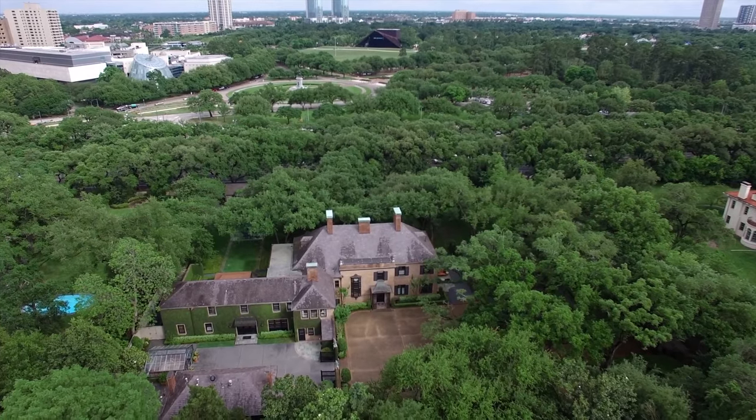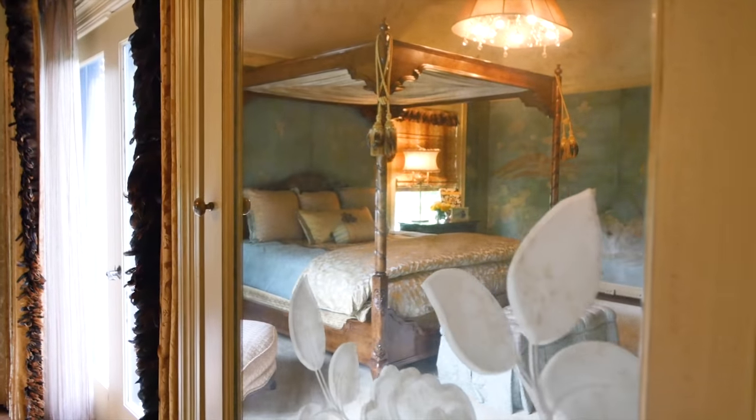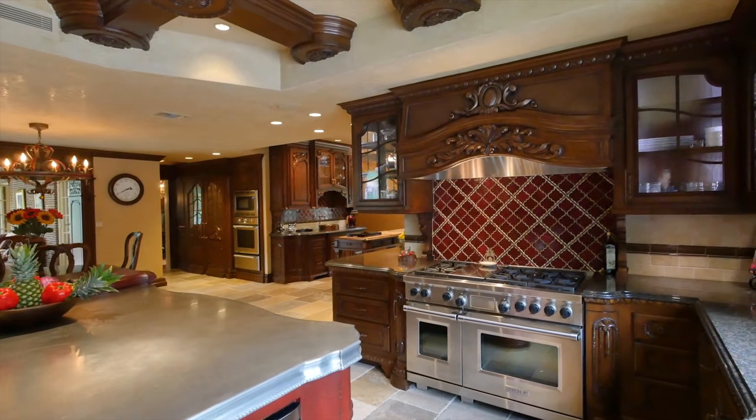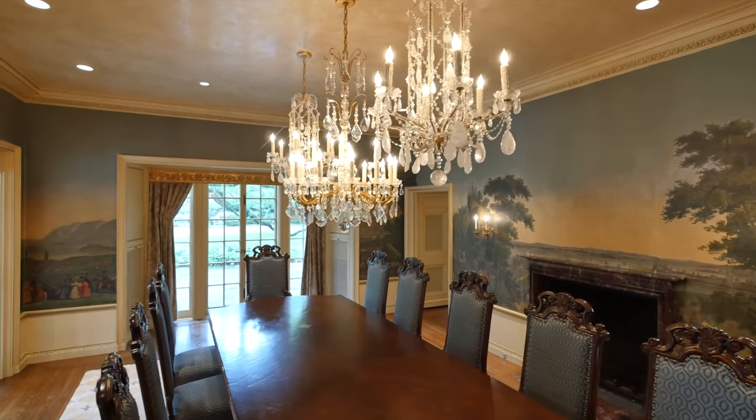It is impossible to do justice to such an extraordinary historic estate in such a small amount of time, as every room has a story to tell. But be assured, this is the home which will guarantee your place amongst Houston's elite.